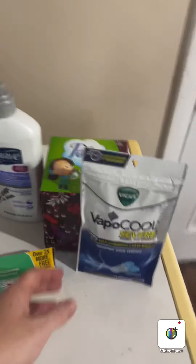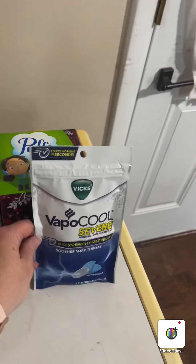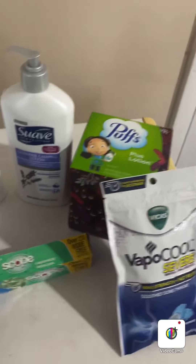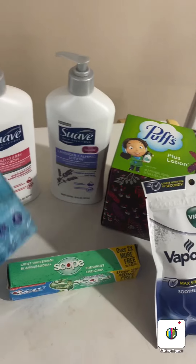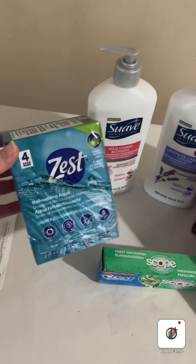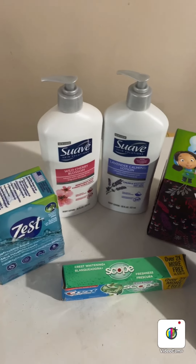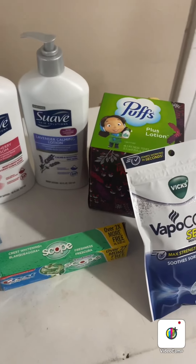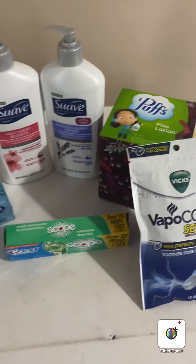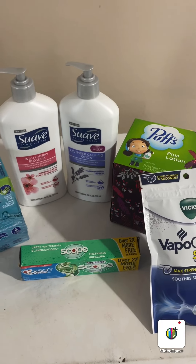As you can see, we've got some Vicks VapoCool cough drops, some Puffs tissue plus lotion, some Crest toothpaste, four bars of Zest soap, and two bottles of Suave lotion. I'm going to go over this with you on the receipt.